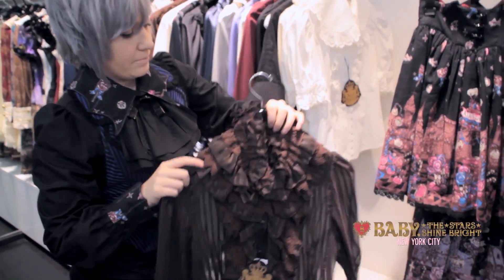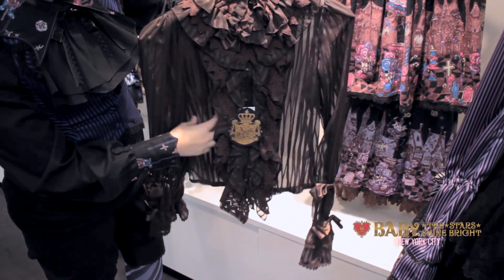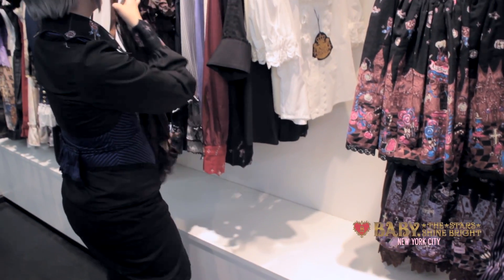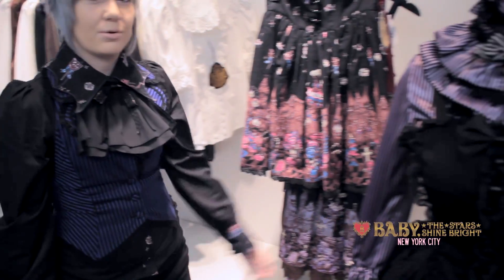The brown version is a little different. It's made out of chiffon instead, with see-through stripes and gold thread mixed in with it. We have the purple version as well, which we have in a coordinate right here.